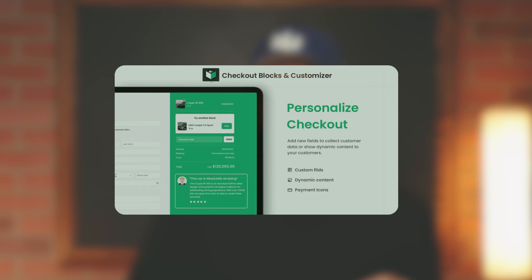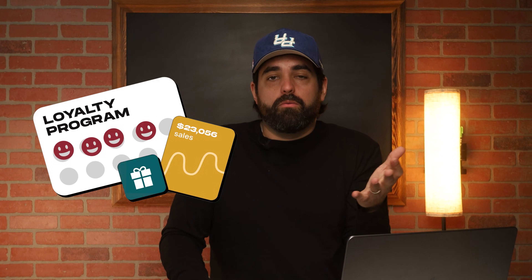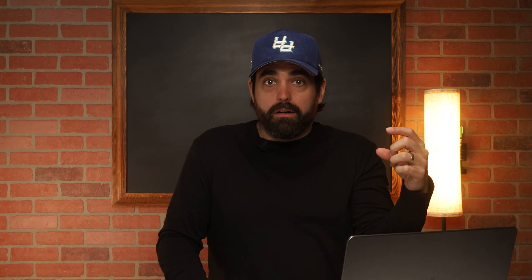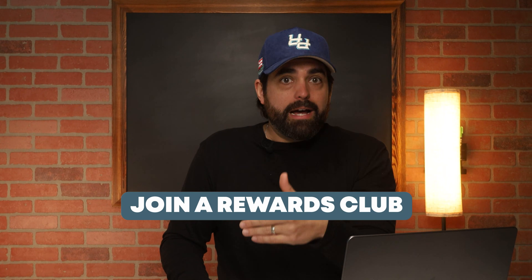Now let's talk about Shopify Checkout Blocks. Unless you're on Shopify Plus, you won't get access to actual checkout page customizations, but Checkout Blocks lets non-Plus users customize their thank you and order status pages using simple content blocks — text, images, banners, and buttons. For example, if you have a referral or loyalty program, you can include a branded banner with a clear call to action like 'refer a friend, get $10 back' or 'join our rewards club for early access drops.'